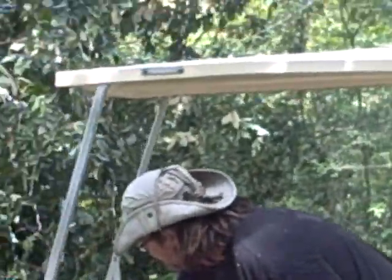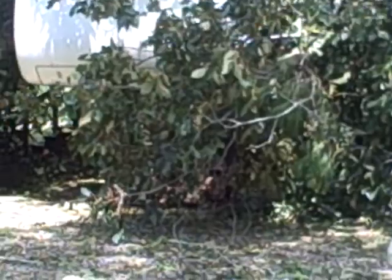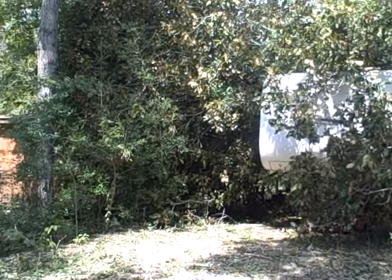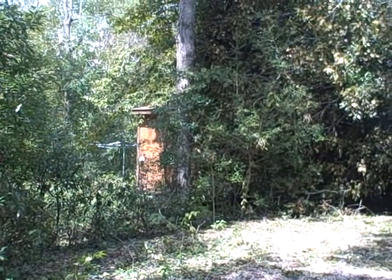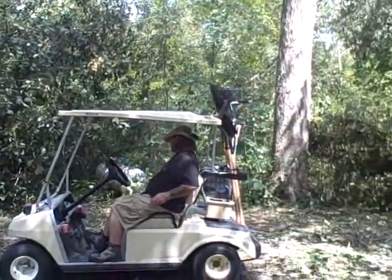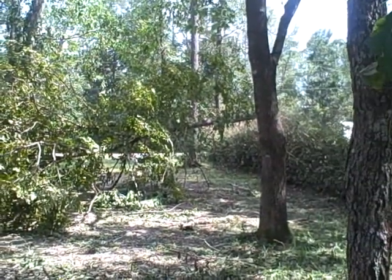Let me stand back and try to get a better view. There's the trailer, there's the shed, and there's the other tree down across the driveway.